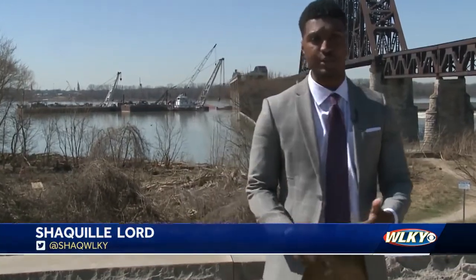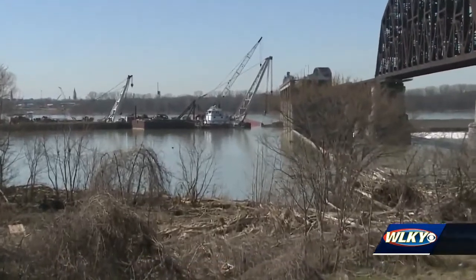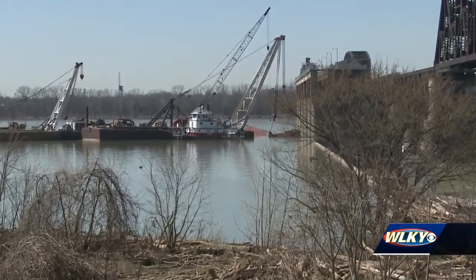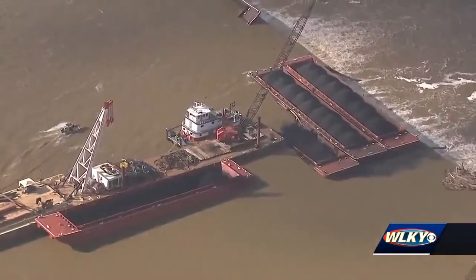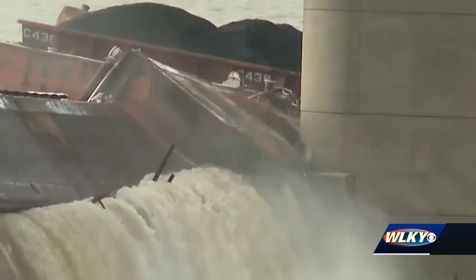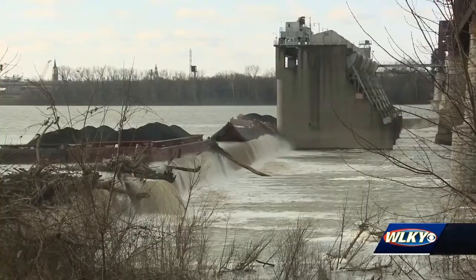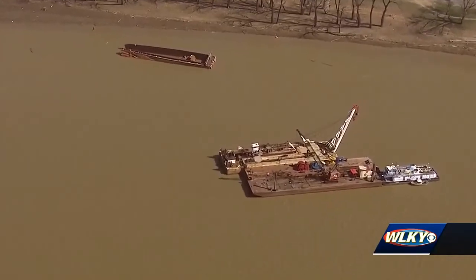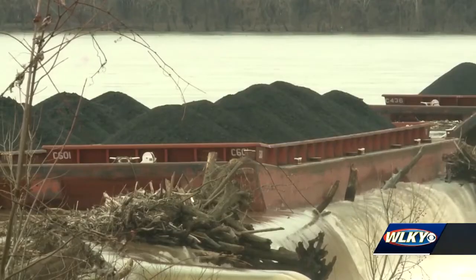Over the next couple of weeks, if Mother Nature allows it, salvage crews will be here alongside the Macalpin Dam working to recover the last two barges that are stuck against it. Back in December, here's how the Macalpin Dam looked: a 15-barge tow collided against the Clark Memorial Bridge, and nine of the barges broke apart and drifted downriver, coming to rest at the dam.